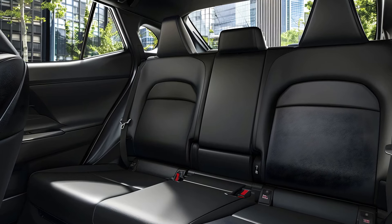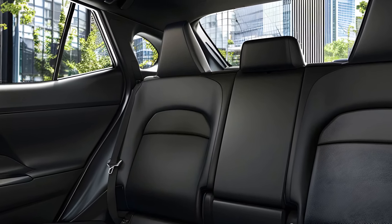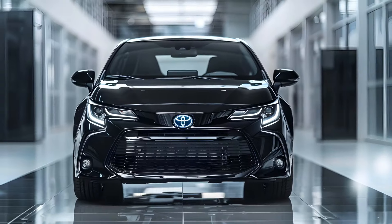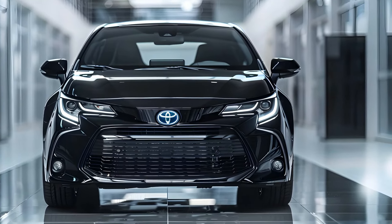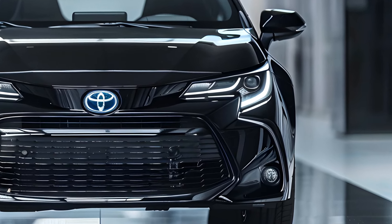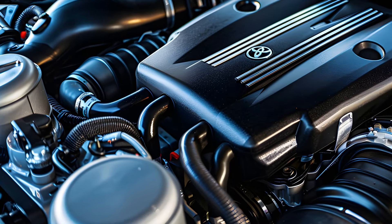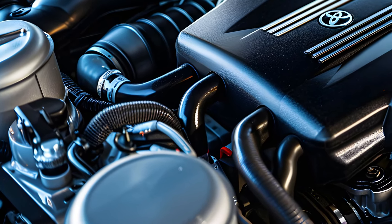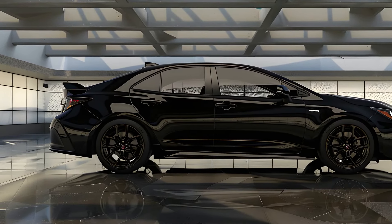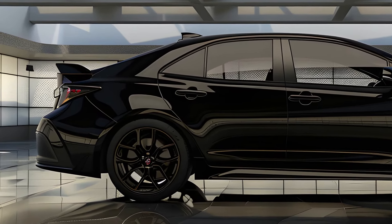The 2025 Toyota GR Corolla will cost between $38,000 and $47,000 depending on grade and options. Core: $38,000 est. Premium: $42,000 est. Premium Plus: $47,000 est. New for 2025, Premium Plus includes a carbon roof, power bulging hood, and head-up display, but we think the base Core best symbolizes the GR Corolla's objective, especially now that 2025 has limited-slip front and rear differentials standard.